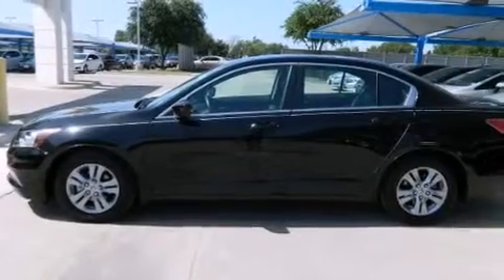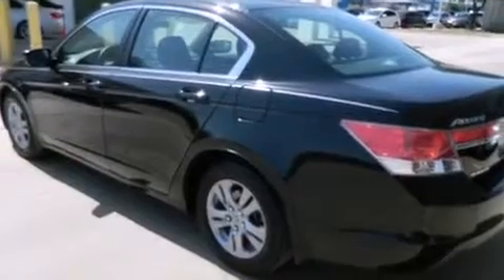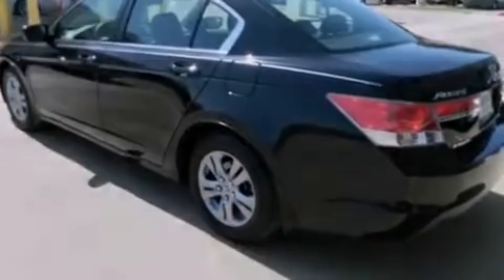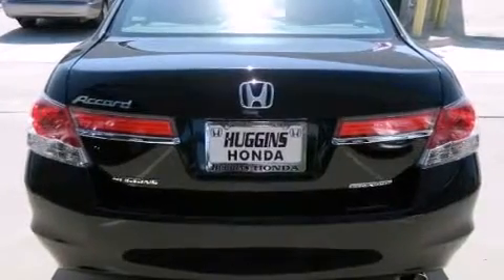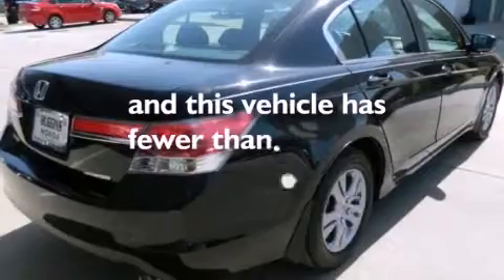Features include heated seats, alloy wheels, traction control and stability control systems, side impact airbags, air conditioning, cruise control, full-power accessories, a keyless entry system, and this vehicle has less than 15,000 miles.